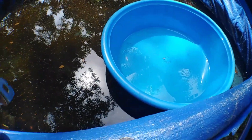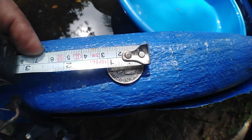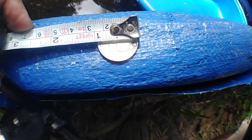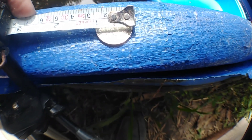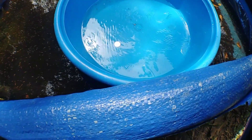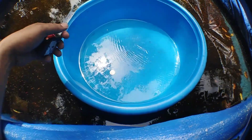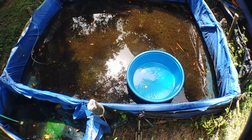The Philippine one peso coin is about one inch in size. We'll put the Philippine coin inside the basin so that we have an idea of the size of the koi fry. Let's go and catch a few of them.